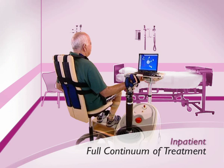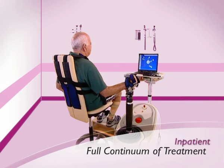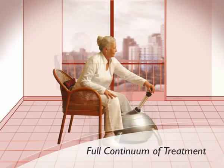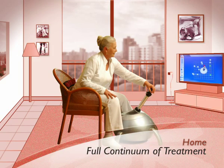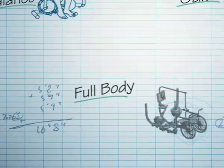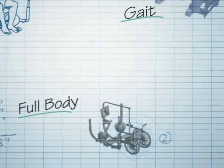RIO covers the full continuum of treatment, from acute and post-acute inpatient through outpatient clinics and long-term use at home. Future RIO products will provide a comprehensive solution for other areas of functional recovery.